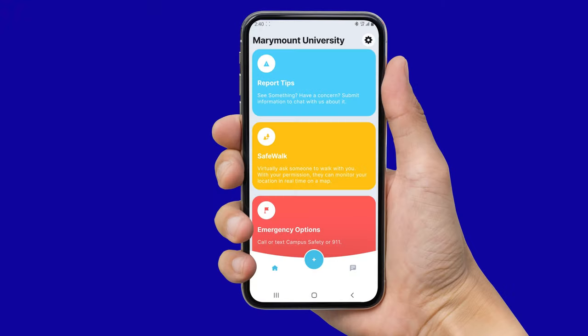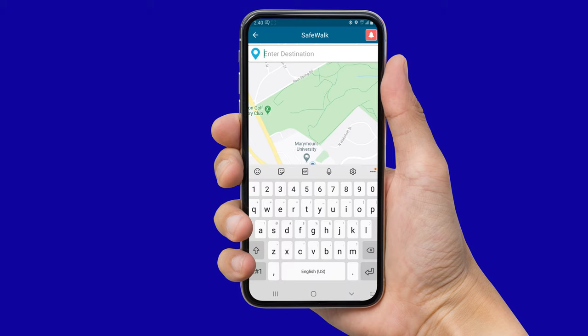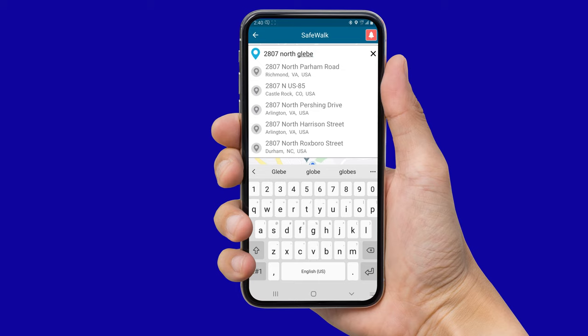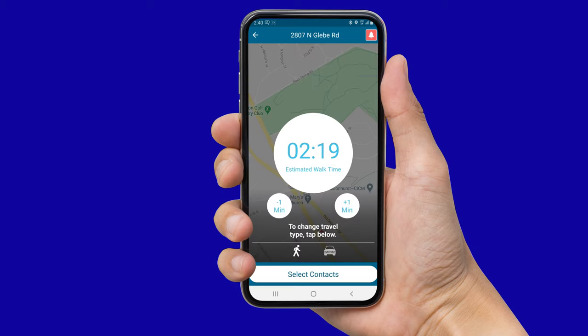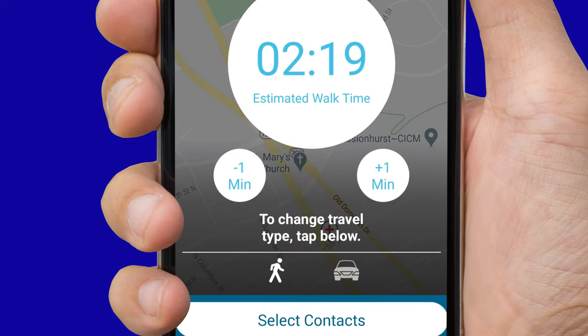To begin a SafeWalk, click Invite Friends to Watch Me Walk. From this page you can either begin walking or click Choose Destination, which will act as a GPS guide and you will be given an approximate arrival time. On either side of the arrival time, you can press the plus one to add more time or minus one to subtract time. At the bottom you can select the walk symbol to specify if you're walking, or you can select the car symbol to specify if you're driving.